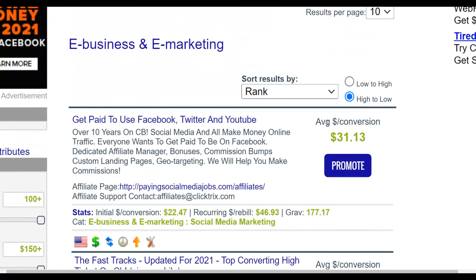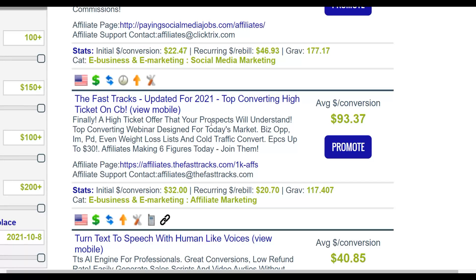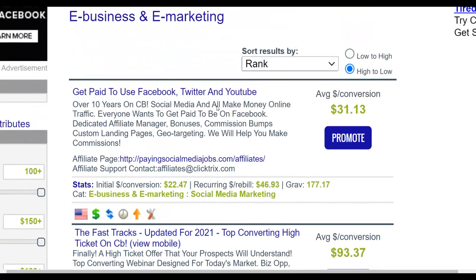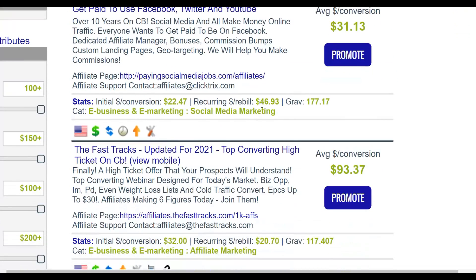You want to promote offers where people don't have to pay a lot of money to buy — high-ticket offers like $500 convert better on paid traffic. Low-ticket offers let more people buy, and you can earn commissions on upsells too. For example, one offer here has a recurring revenue of up to $46 per month, so once someone signs up for the monthly membership, you earn that commission every single month.